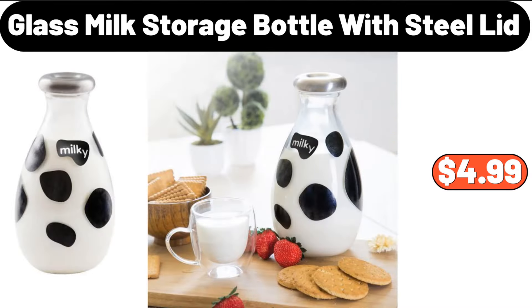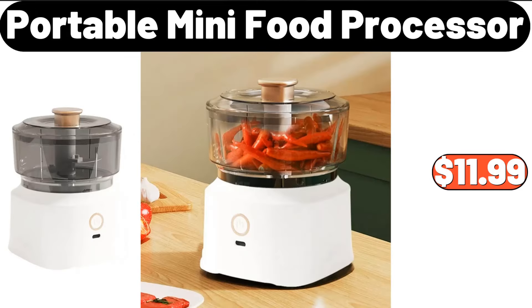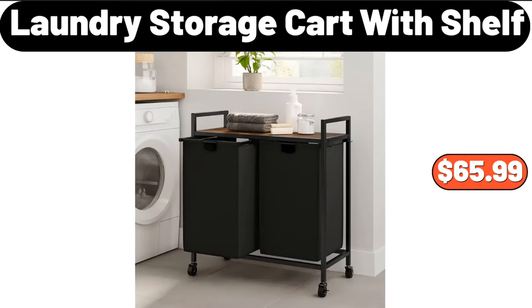Glass milk storage bottle with steel lid, $4.99. Nordic iron bread box, $28.99. Portable mini food processor, $11.99. Laundry storage cart with shelf, $65.99.